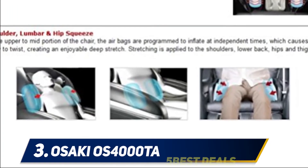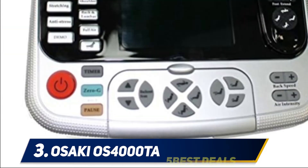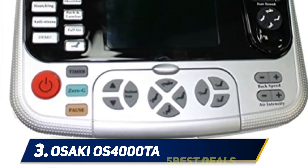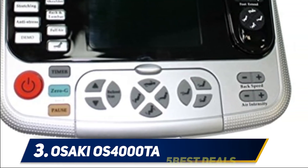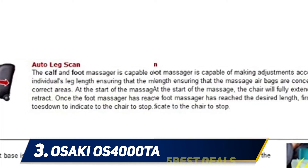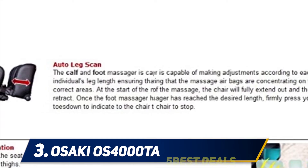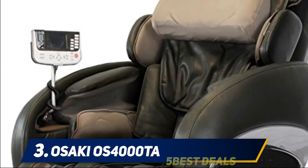At number 3: the Osaki OS-4000TA. Osaki is another one of the top brands when it comes to massage chairs, and their products have some of the best features as well as cutting-edge technology. Their OS-4000TA — the upgrade of the OS-4000T — is no different, offering the same great benefits as the competition as well as a few perks unique to Osaki products.